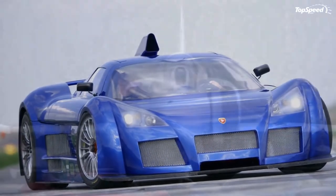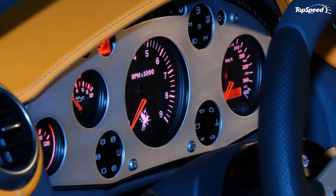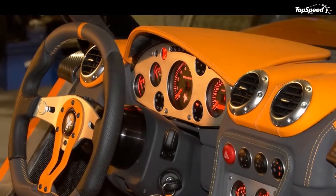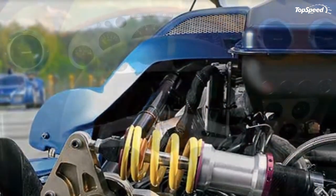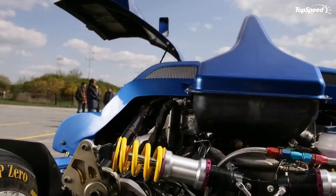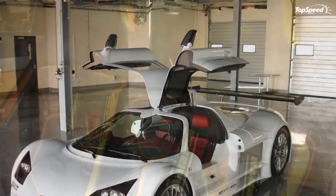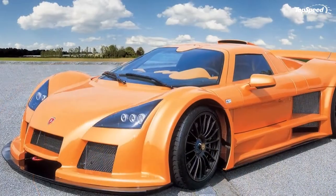Since its debut in 2006, Gumpert has developed four different versions of the Apollo, including the recently debuted 2010 Apollo Sport that made its first appearance at last year's Geneva Auto Show. In the six years since its debut, Gumpert has gone from the Apollo to the 2010 Apollo Sport, an impressive run of supercars that has become a fashionable name in the industry, giving Gumpert all the validation he needed.